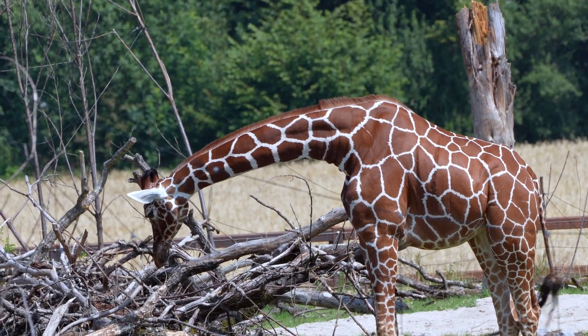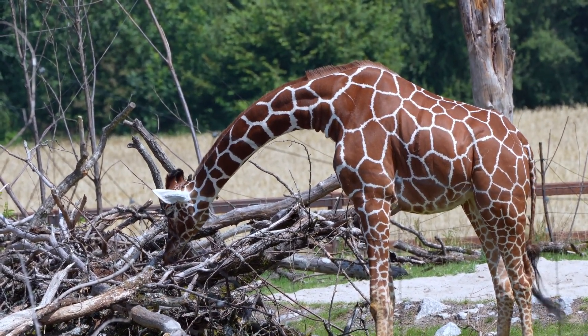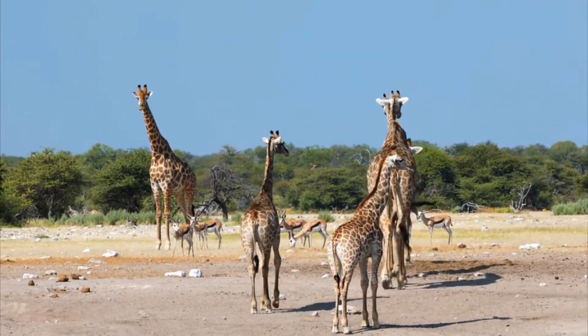Long neck: the long neck of a giraffe has only 7 vertebrae, the same number as in most mammals, including humans. Each vertebra can be up to 10 inches long.